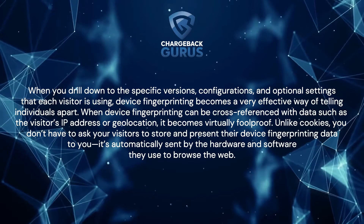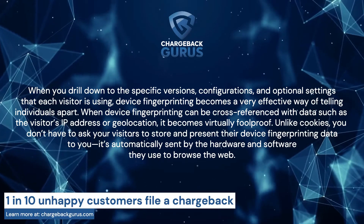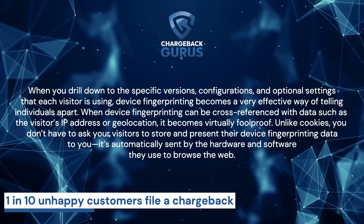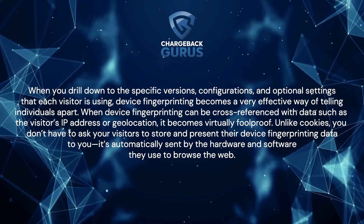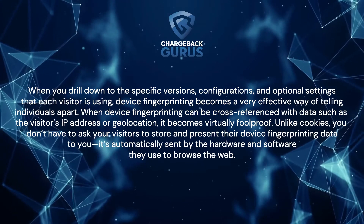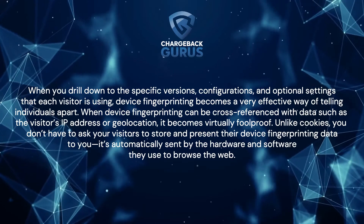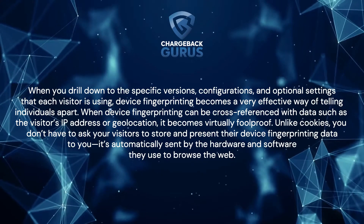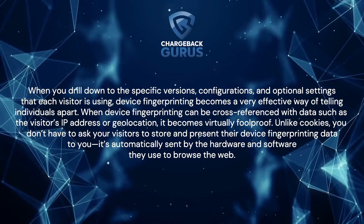When device fingerprinting can be cross-referenced with data such as the visitor's IP address or geolocation, it becomes virtually foolproof. Unlike cookies, you don't have to ask your visitor to store and present their device fingerprinting data to you — it's automatically sent by the hardware and software they use to browse the web.